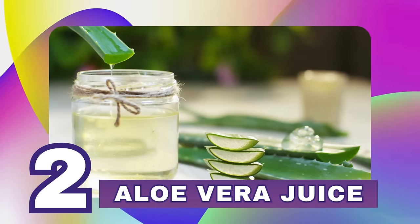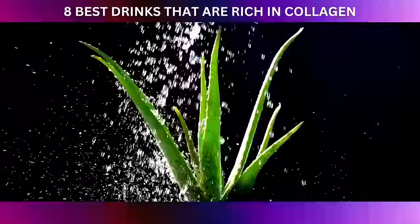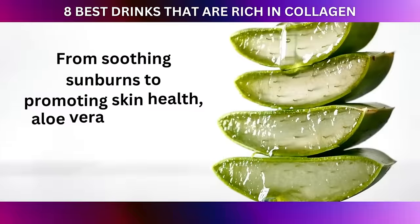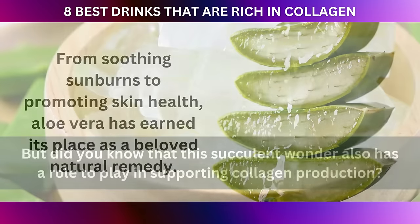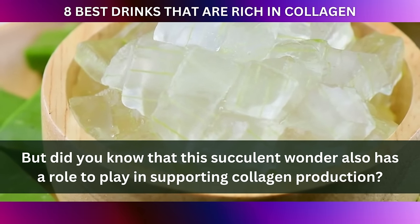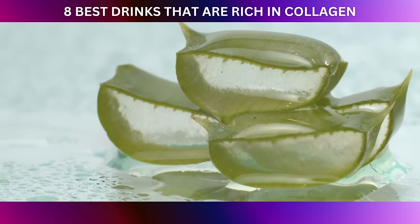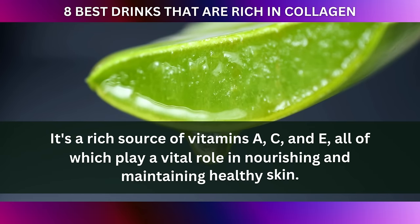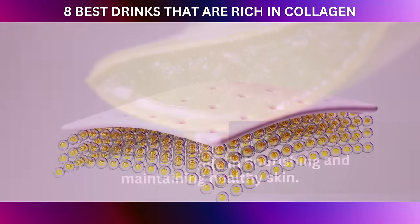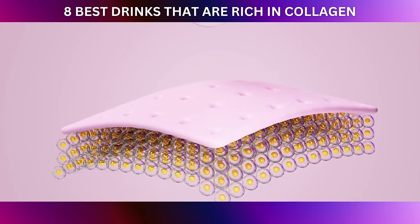At number two: aloe vera juice. Aloe vera is a plant that has been cherished for centuries for its healing properties. From soothing sunburns to promoting skin health, aloe vera has earned its place as a beloved natural remedy. But did you know that this succulent wonder also has a role to play in supporting collagen production? Aloe vera is a rich source of vitamins A, C, and E, all of which play a vital role in nourishing and maintaining healthy skin. These vitamins act as antioxidants, protecting your skin from the damaging effects of free radicals that can wreak havoc on collagen.